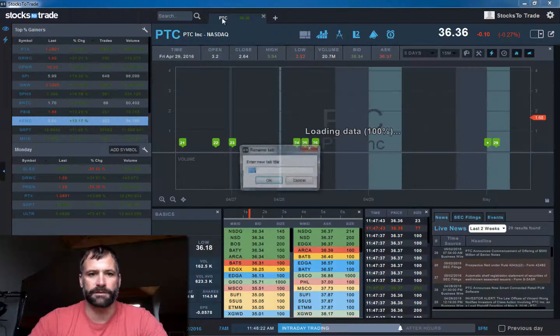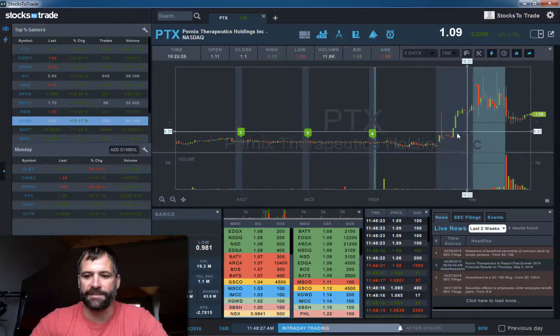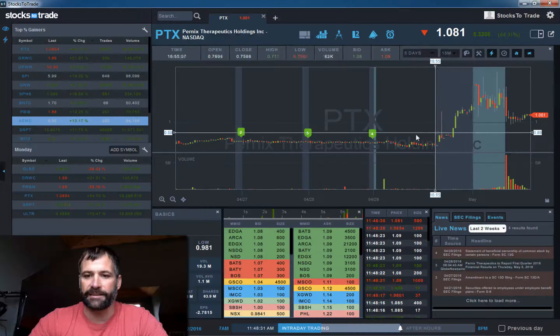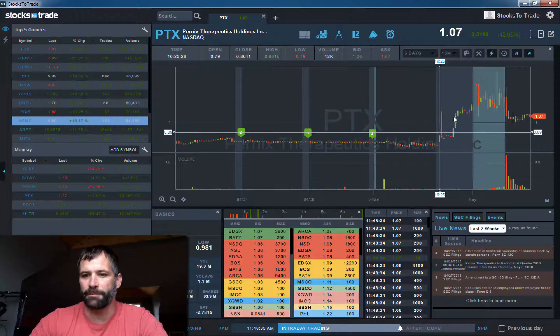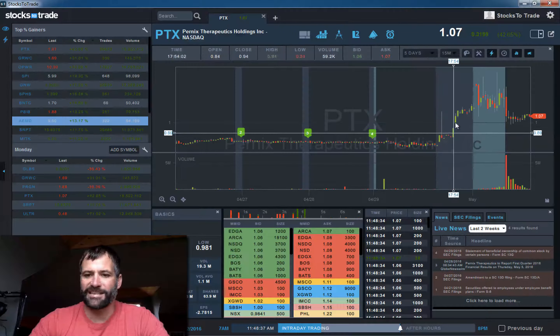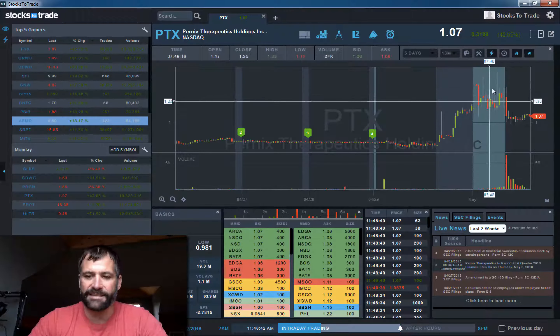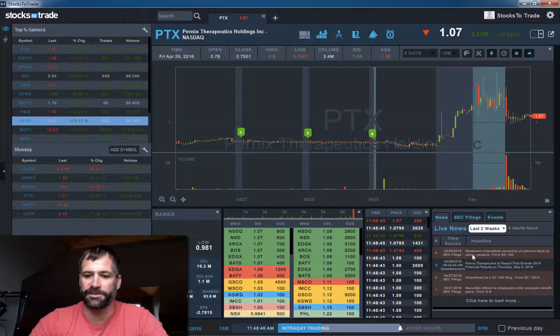PTX is another biotech that ran this morning. The news was that a big hedge fund invested — $0.72 I believe it was. You can see early this really shot up. As is often with these, if you get the news early enough — which this came out last week — there's a chance to get in early this morning before a long.